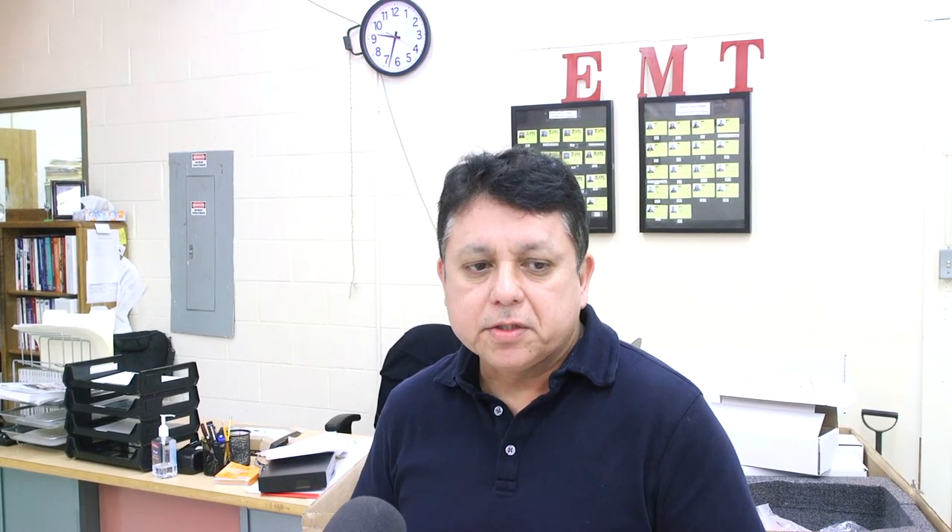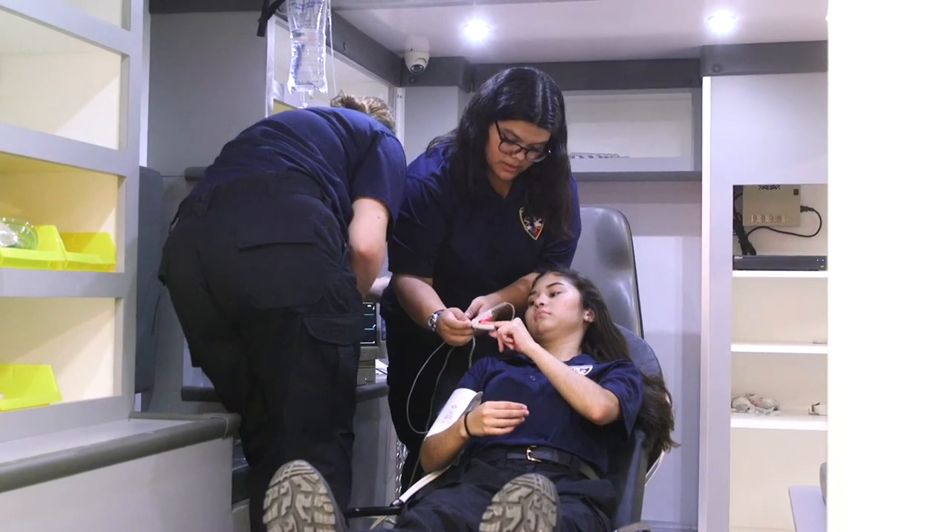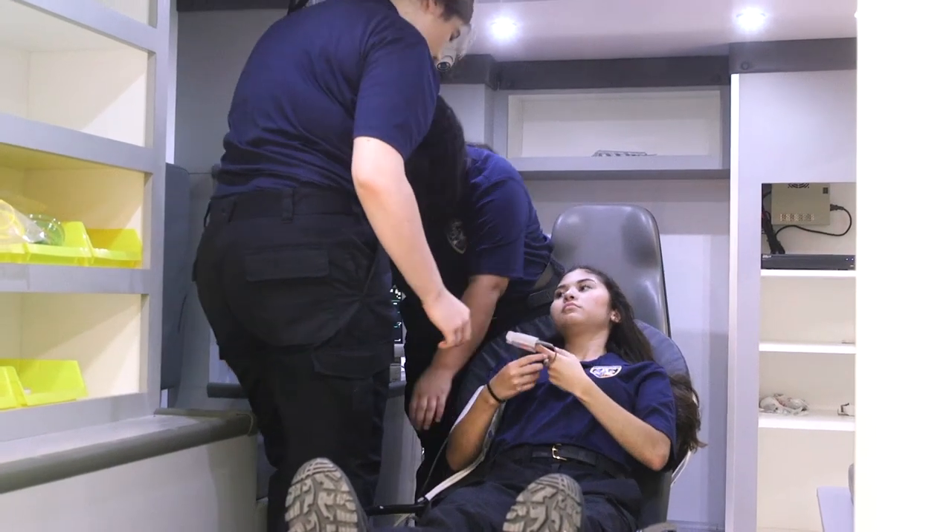It's really important because when they do ride-alongs with the ambulance, they can practice here first — loading up the stretcher, then hooking them up to O2, checking their pulse ox, and all the vital signs inside there.